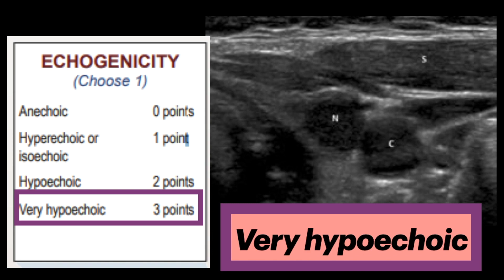As you can see here, N refers to the nodule, and it is very hypoechoic, similar to the adjacent carotid artery. This is in comparison to S, which is the adjacent strap muscles.